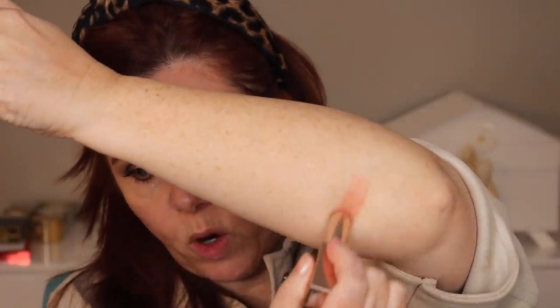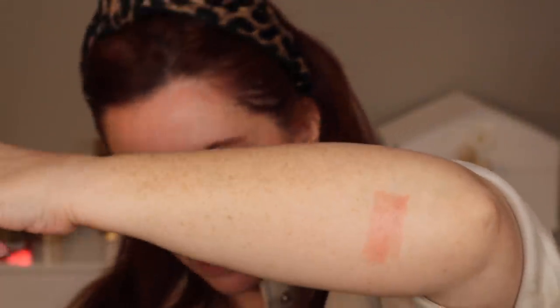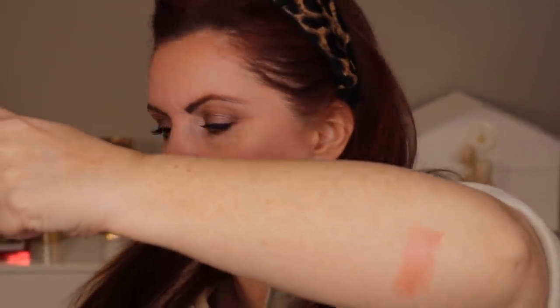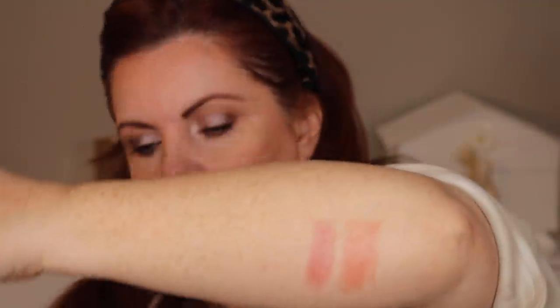Jasmine is the warmer of the two — I would describe it as kind of a peachy shade. Then we've got freesia, which is definitely more of a pink.